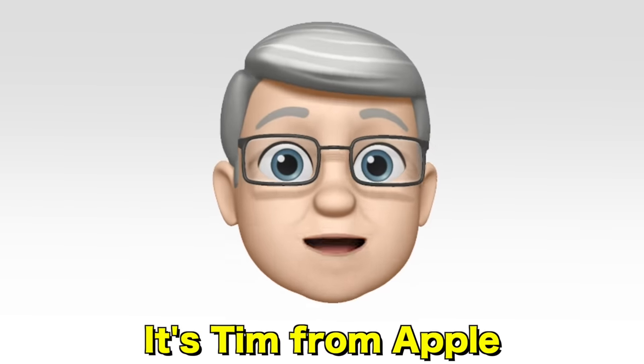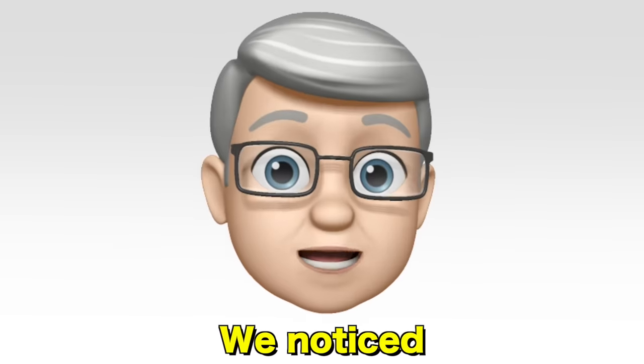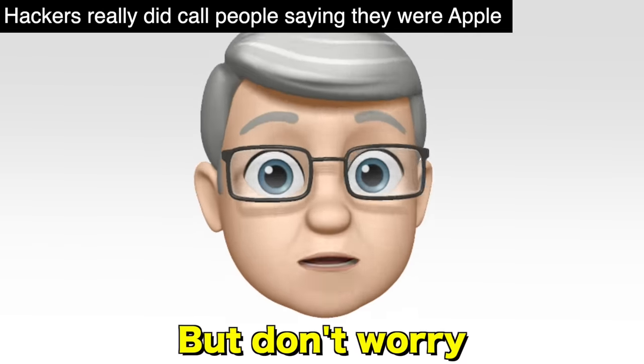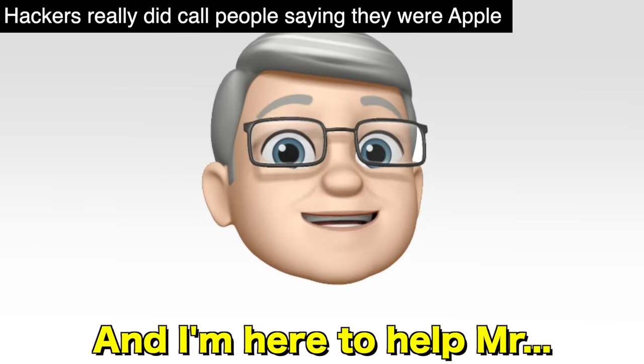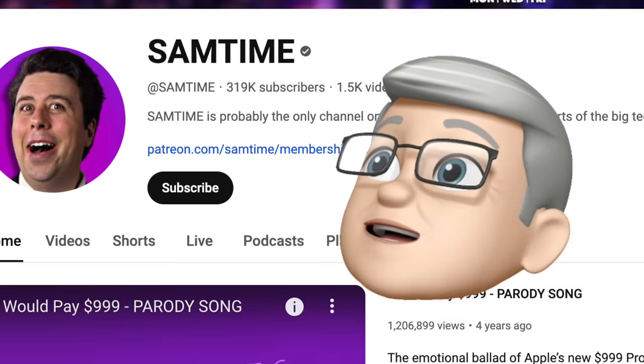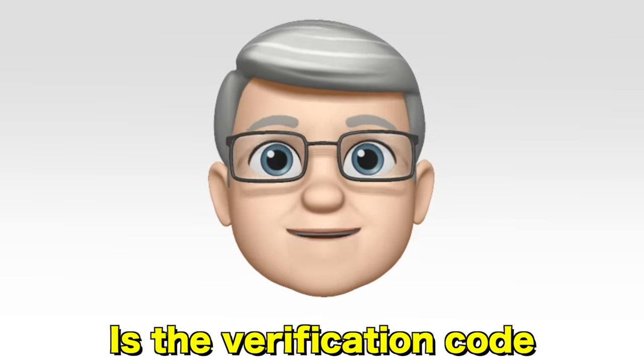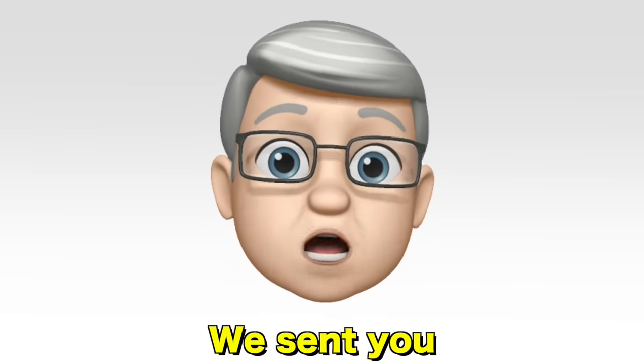Hey there, it's Tim from Apple. How you doing? I'm pretty good. Look, we noticed that your iCloud account is under attack. Yeah, I've been getting these messages about password resets. Oh no, you're in danger! But don't worry, I'm from Apple and I'm here to help. All I need is the verification code we sent you.